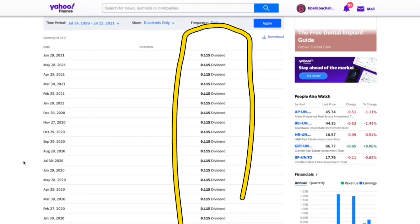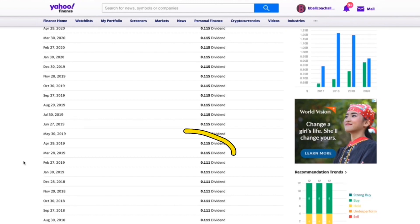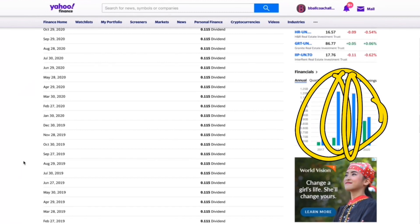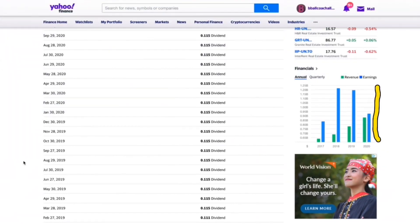Canadian Apartment Properties REIT also pays every single month, and you're getting 11.5 cents — look how consistent that is, the exact same amount every single month. They raised their dividend back in March of 2019 from 11.1 cents to 11.5 cents, and it's been sitting there since. Their financials show better revenues every single year, and some really good earnings years as well. With revenue going up but earnings slightly dipping in 2020 — which was massive in 2018 and 2019 — we almost have to call 2020 a write-off due to the pandemic. It will be interesting to see if earnings rise again in 2021.